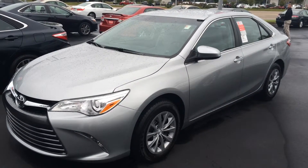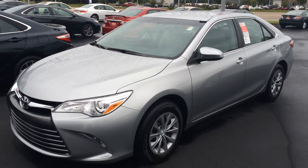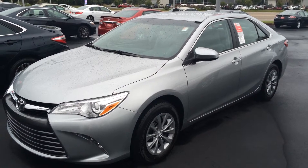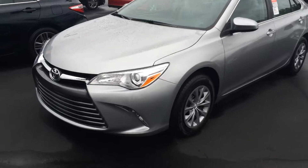Hey Cameron, this is Gerald at LaGrange Toyota here with your brand new 2016 Toyota Camry. This is an LE model in the all-new Celestial Silver Metallic. Walk around here pulling some features here for you.